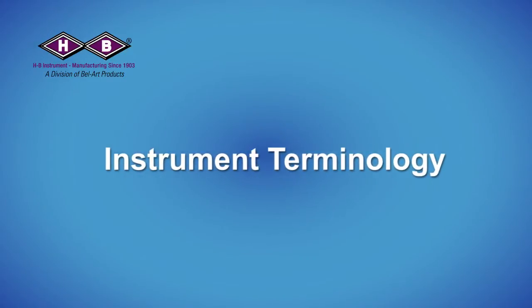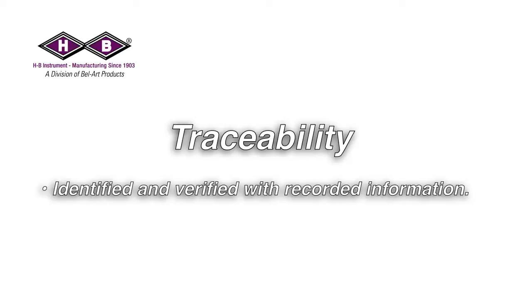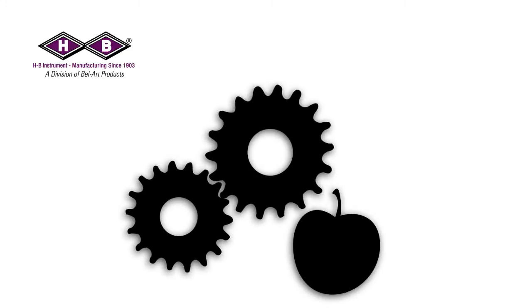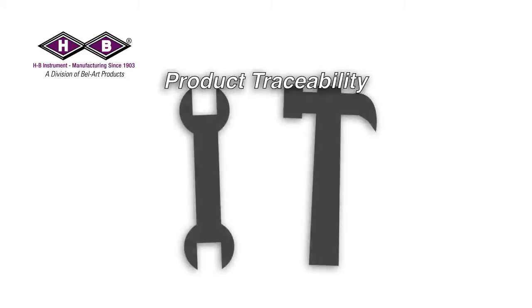Traceability means that every step in a process chain can be identified and verified with recorded information. The concept is critical in many industries today, including logistics, food processing, software, healthcare, and many more. As a manufacturer of quality instruments, HB Instrument is committed to product traceability in manufacturing.